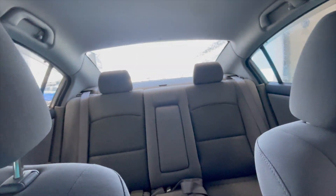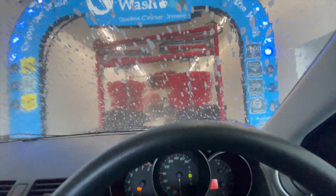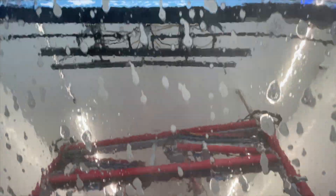It's just me in the car. Alright, here we go. That's very quick. Here we're going to start with our foam bath. Oh, that's odd — it's not even going.